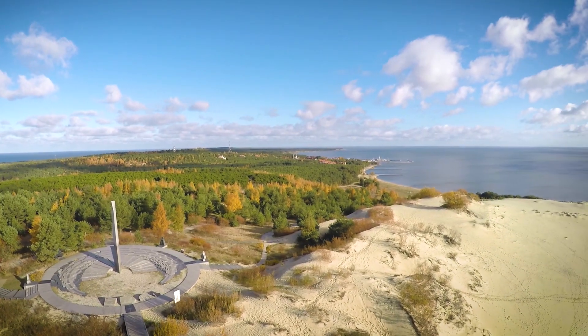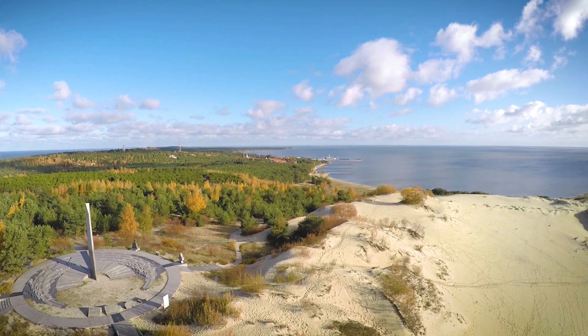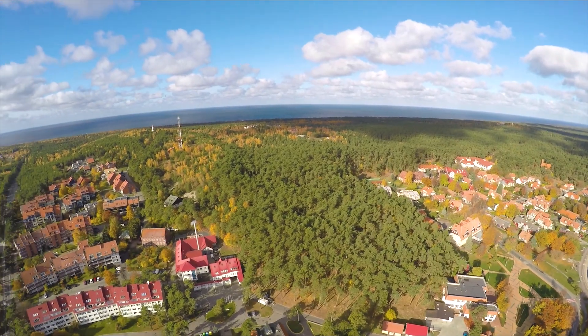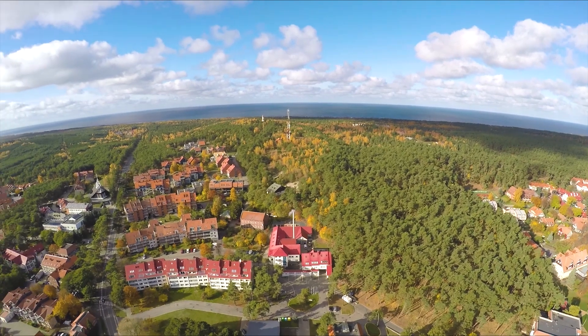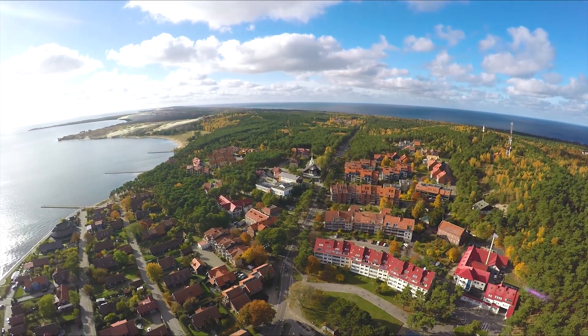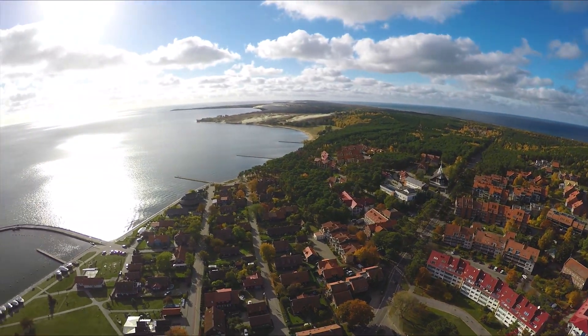Residents struggling with the mighty wind and attempting to tame the sand formed the current landscape of the Curonian Spit. Because of this unique union between man and nature in shaping the landscape, the Curonian Spit was declared a national park and included in the UNESCO World Heritage List.